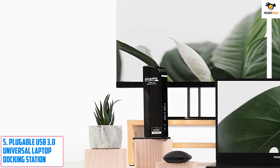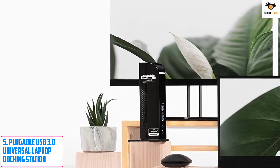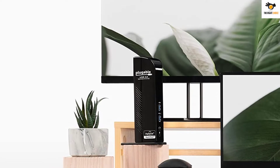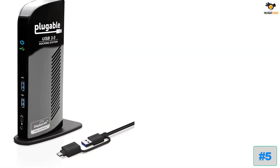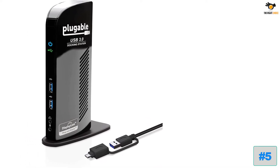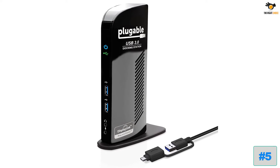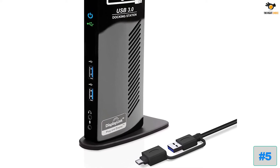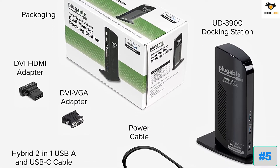Number 5: Pluggable USB 3.0 Universal Laptop Docking Station. Pluggable is a highly popular brand of USB accessories and other connectivity solutions for laptops and computers, which includes its high-end docking station that is great for large-size desk setups. The Pluggable docking station is a great full-size docking station model, with a total of 11 ports on the back as well as the front for easy access.